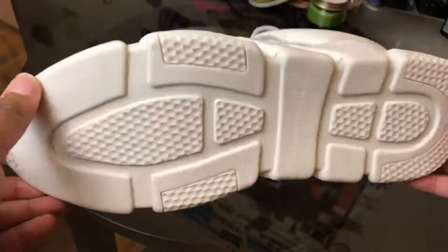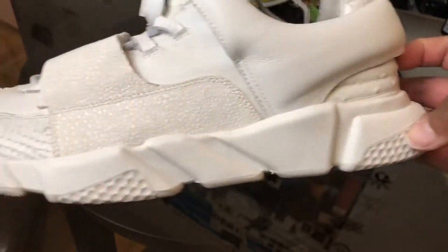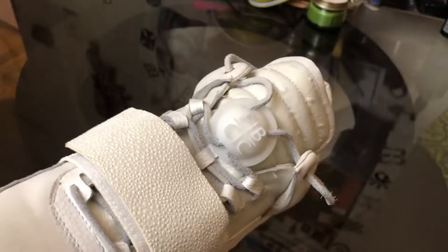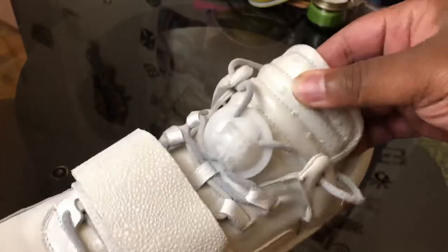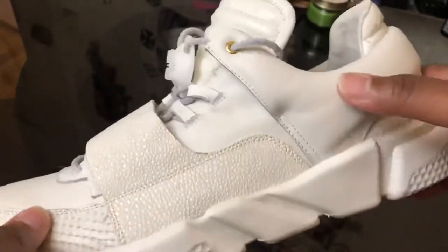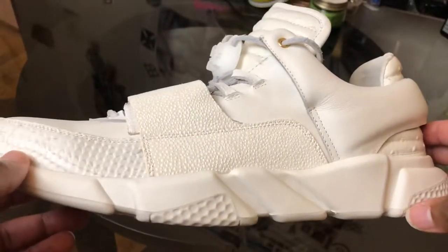Believe it or not, this bottom that's all white — you can see his business name there — even though the whole bottom is white, it actually glows in the dark, which is crazy. He included the lace lock with these; with previous releases you could buy the lace lock separately, but he hooked us up this time around. Also, the tongue and the back portion of the shoe is ostrich leather. So it's like four different types of leather: regular Italian leather for the bulk of the upper, snakeskin leather, stingray leather, and ostrich — which is insane.